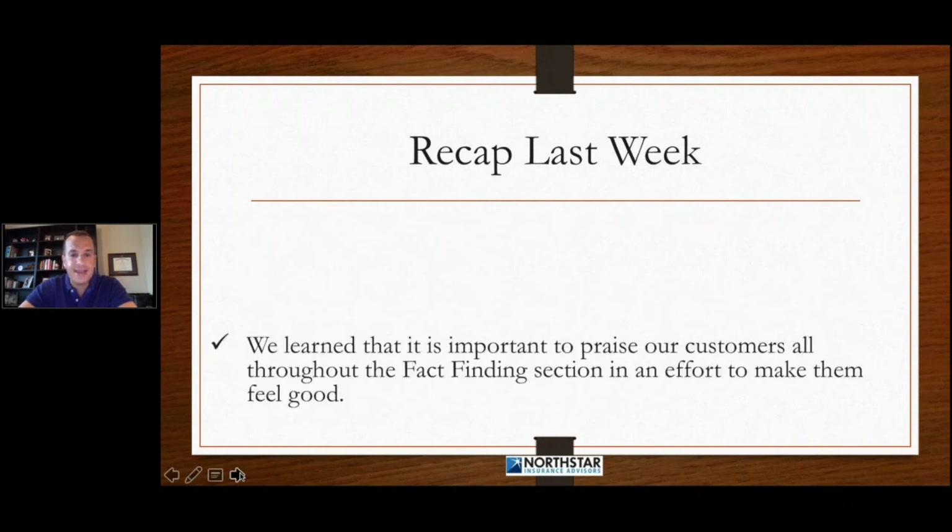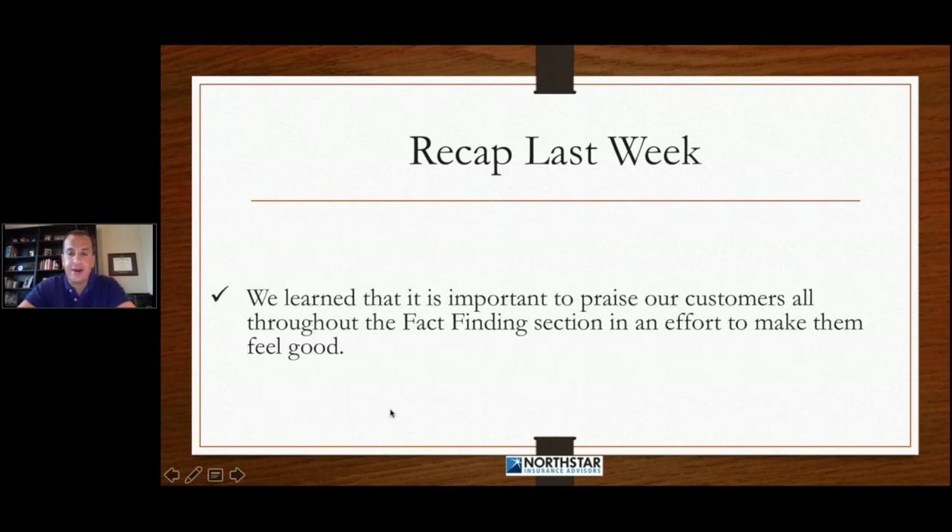We learned that it's important to praise our customers all throughout the fact-finding section in an effort to make them feel good. When somebody's feeling good, they're going to talk with you. If you give somebody a compliment with an enthusiastic tone, most likely they're going to talk to you. If you smile and relax and give them an enthusiastic hello, most likely they're going to come back with an enthusiastic hello. So you've got to praise and you've got to get your customer feeling good.